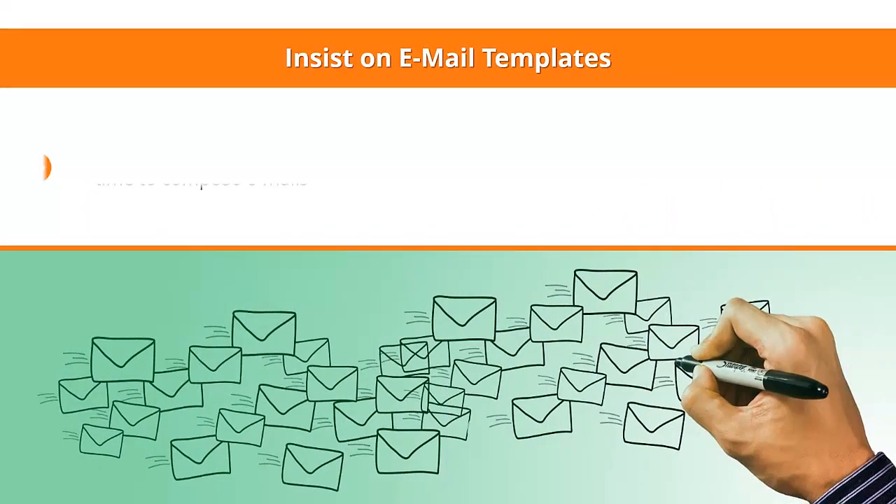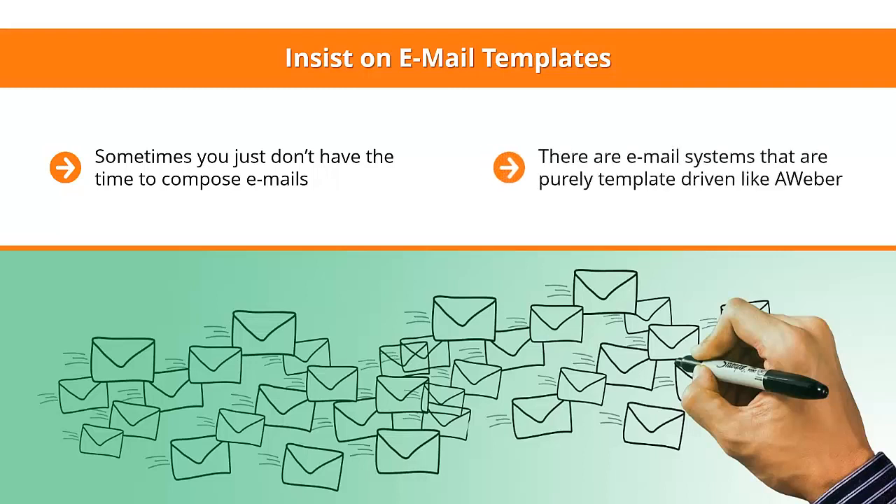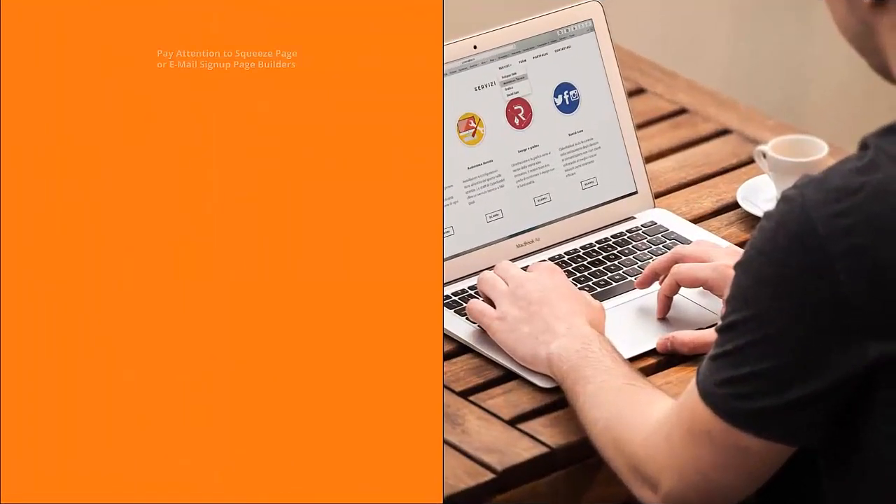Third: insist on email templates. Sometimes you just don't have the time to compose emails, so you'll want to use a template — an email that's been formatted a certain way. There are email systems that are purely template-driven, like Aweber. Others expect you to come up with your own email design each and every time, while others tend to push you toward text-only emails.